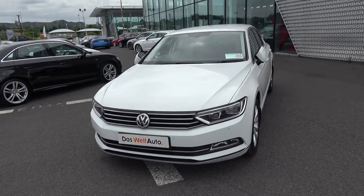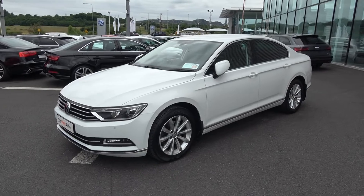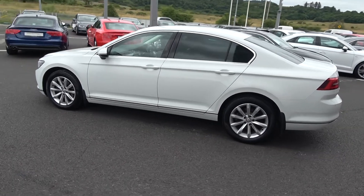This vehicle is complemented with 17-inch multi-spoke alloys, your colour-coded electric heated folding wing mirrors, tinted privacy glass to the rear, chrome trim exterior, and blue motion technology.